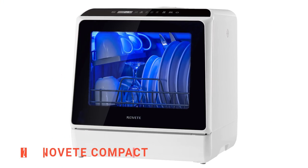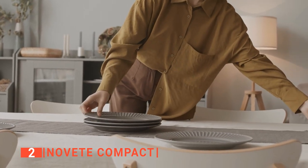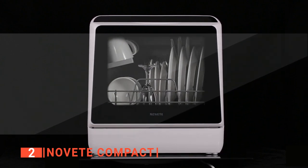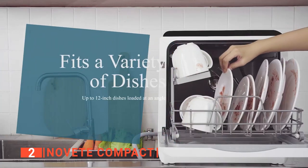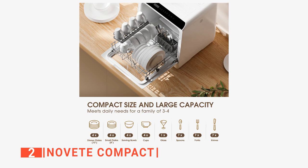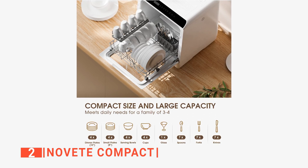The second product on this list is the Novette Compact. A highly efficient countertop dishwasher is important because it can save you from spending so much time using soggy towels and soapy sponges, and that's exactly what the Novette Compact is here for. This portable dishwasher only measures 16.9 x 16.8 x 18.1 inches, but it holds four full place settings and can fit 12-inch dishes loaded at an angle. This means it can easily meet the daily cleaning needs of a family of three to four. Its double-layer design offers enough space for four serving bowls, four cups, four small plates, four dinner plates, seven spoons, seven forks, and seven knives.